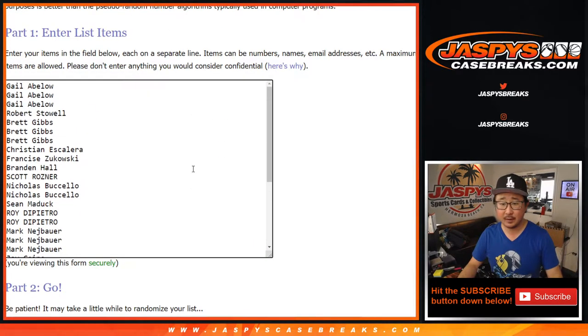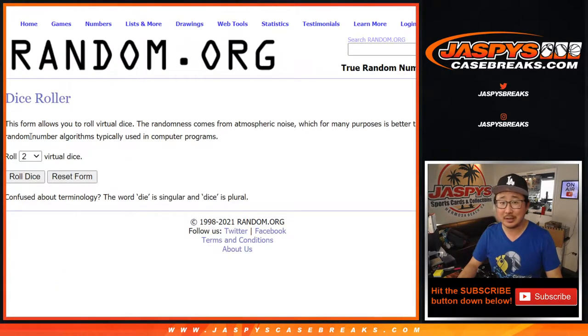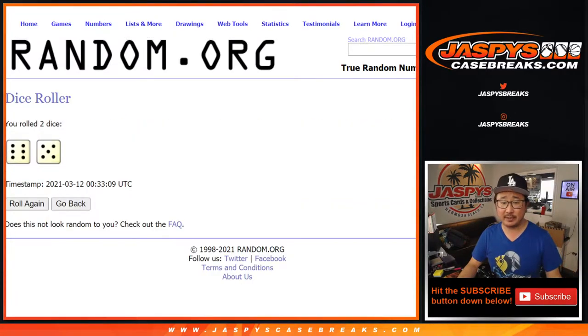Big thanks to everybody here for getting in. And there's all the teams in right there. Let's roll it, randomize it 11 times for names and teams.